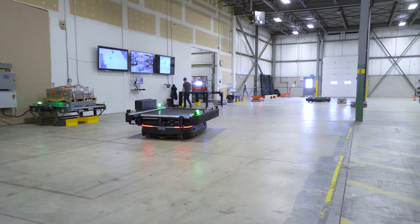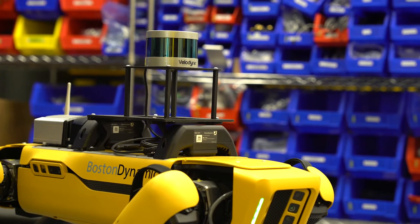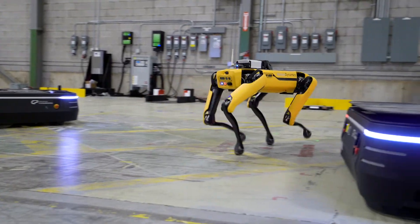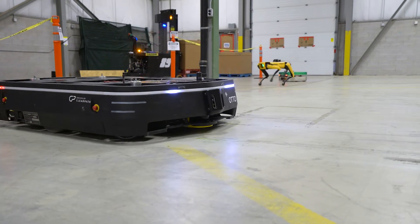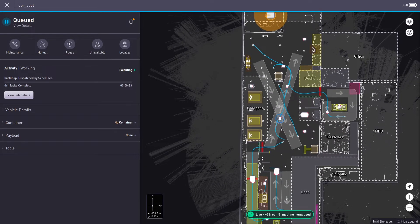Back in September, ClearPath Robotics developed a ROS package for the Boston Dynamics SPOT robot. We thought it would make a compelling test case to try to integrate the SPOT robot with our test fleet here. It would also give us the opportunity to try integrating our autonomy and fleet management software on a completely new and unique platform.